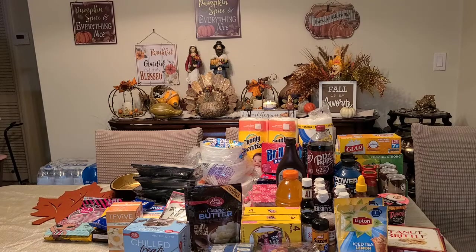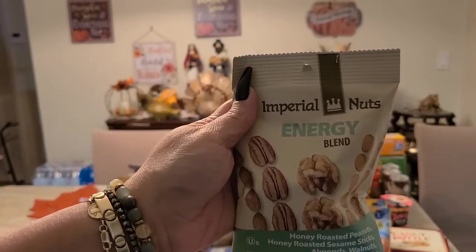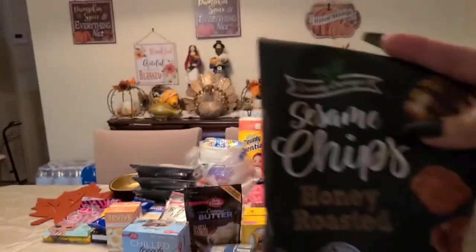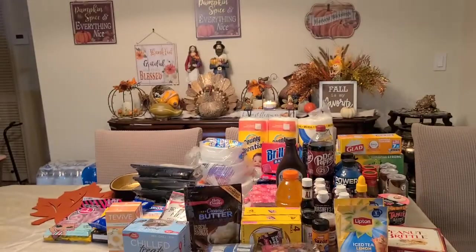More snacks for work: I got two energy blends — they bring honey roasted peanuts, honey roasted sesame sticks, almonds, walnuts, and pecans. I also got one of the sesame chips honey roasted. We'll see how this tastes.